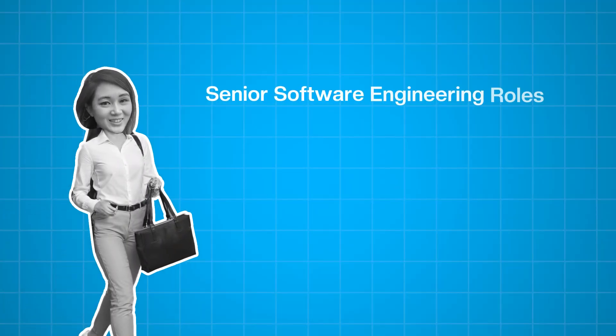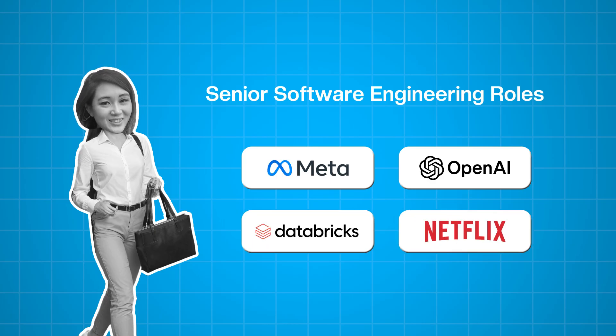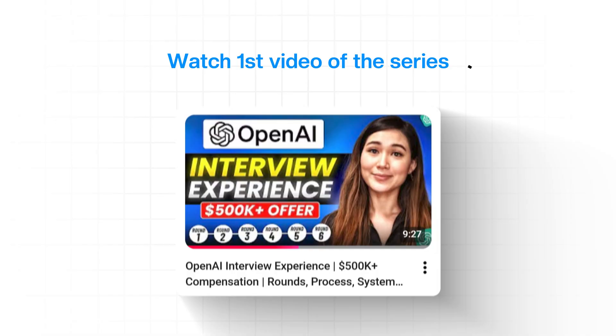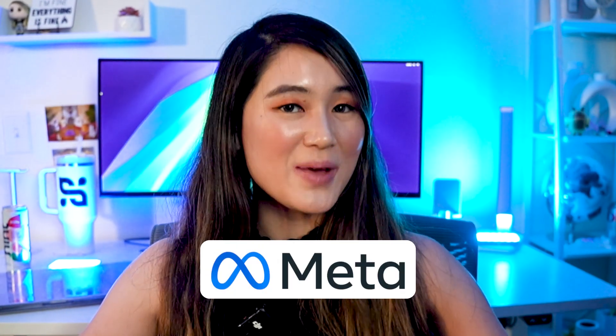Earlier this year, to get the job I now have, I interviewed for senior software engineering roles at companies like Meta, OpenAI, Databricks, Netflix, and many more. I learned a lot throughout the process about what worked and what didn't. Continuing my series where I talk about my journey interviewing at different companies, today's video is about Meta.